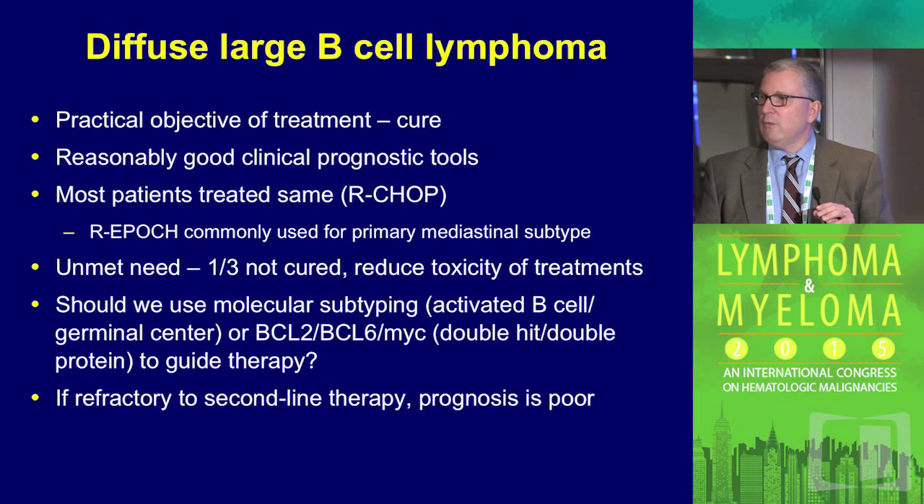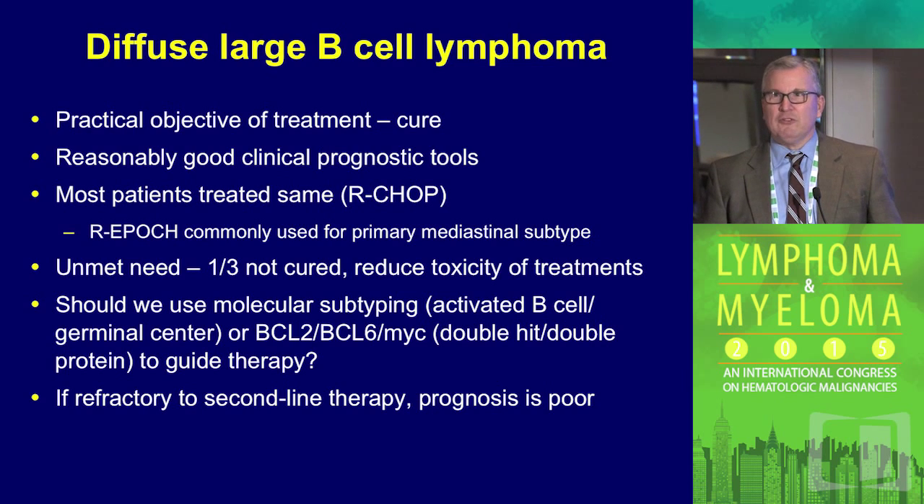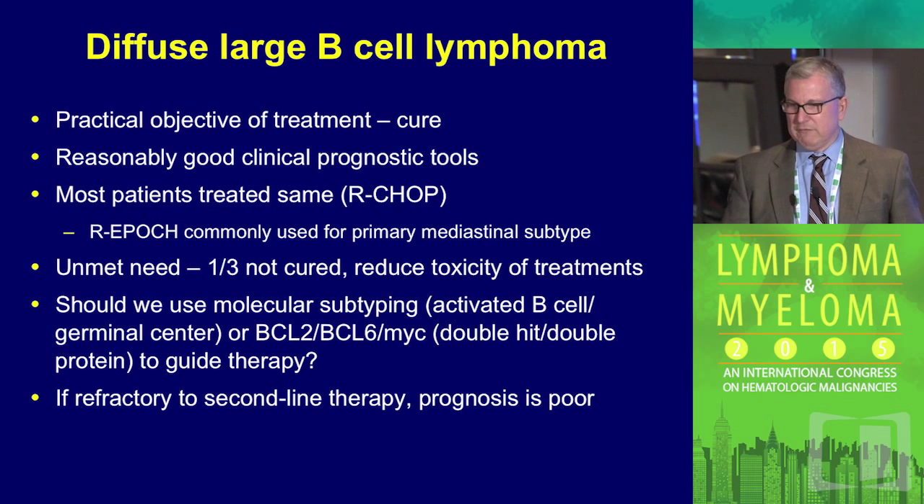We all know very well that in large cell lymphoma we're trying to cure patients. We have good prognostic tools. The IPI, which has been around a lot longer than cell of origin as a prognostic tool, has not impacted choice of therapy by any randomized trial so far in a meaningful way. So we need to be a little skeptical that changing our therapeutic approach on any other prognostic information may not help patients. We're obviously hopeful, but we should be a little skeptical too.